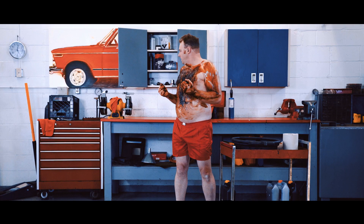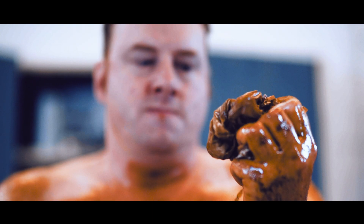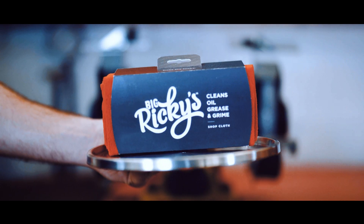When it's time to clean oil stains and spills, wherever they may be, microfibers and paper towels do nothing but smear the grease. Try the ultimate shockwave: Big Ricky's.